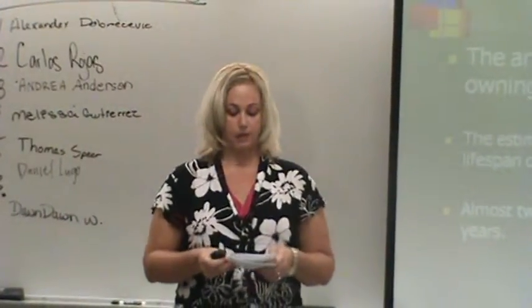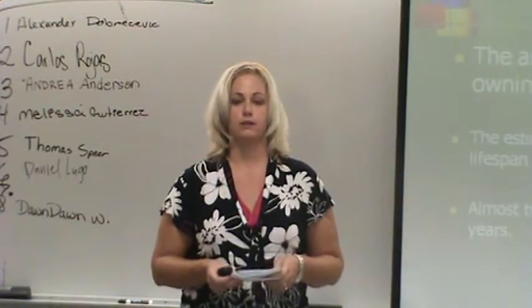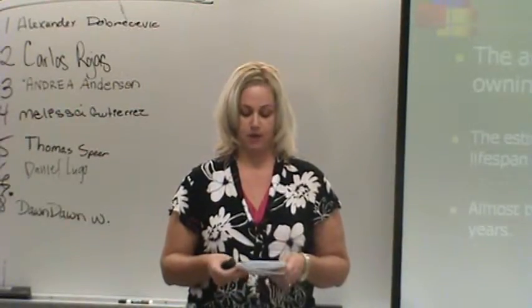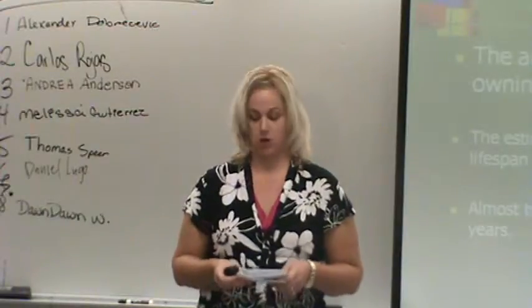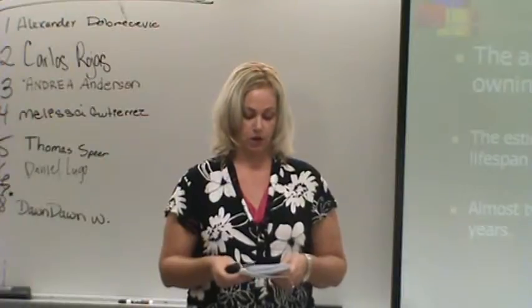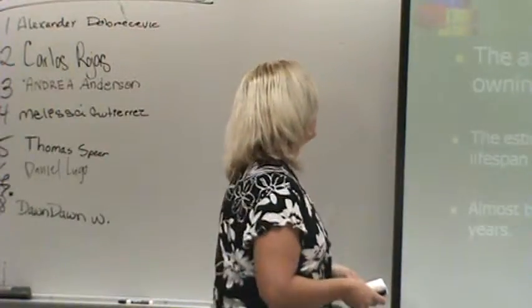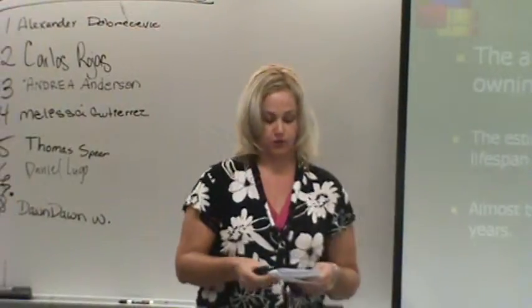The estimated price for caring for a small dog over a lifetime of 15 years is about $12,000. It's almost twice as much for a larger dog living 12 years or longer. — Libra R., Wall Street Journal, December 10th, 2005.